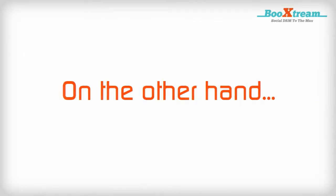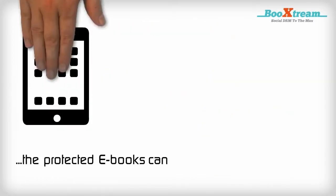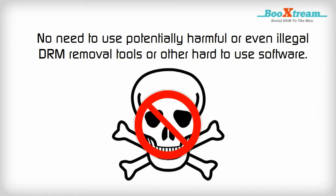On the other hand, using Bookstream Social DRM will make your customers happy. The protected e-books can be read on every device. No need to use potentially harmful or even illegal DRM removal tools or other hard-to-use software.